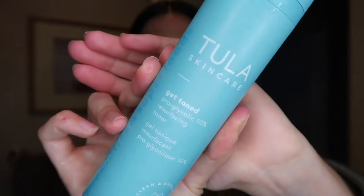After I cleanse, I'm gonna go in with my toner, and that is the Tula Pro Glycolic Toner. I use this morning and night as well. It's just a really good exfoliating toner — it helps to get rid of hyperpigmentation and it also doesn't strip your skin, so it doesn't dry me out.